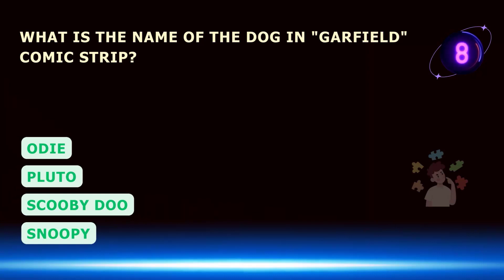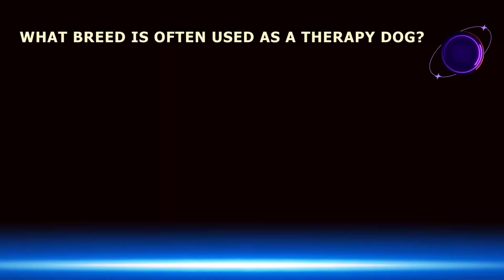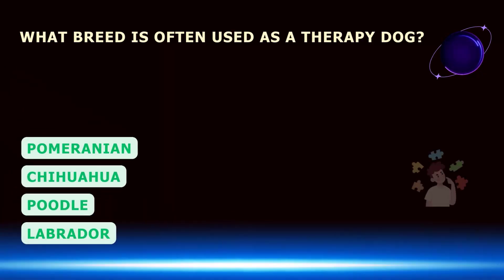What is the name of the dog in Garfield's comic strip? What breed is often used as a therapy dog?